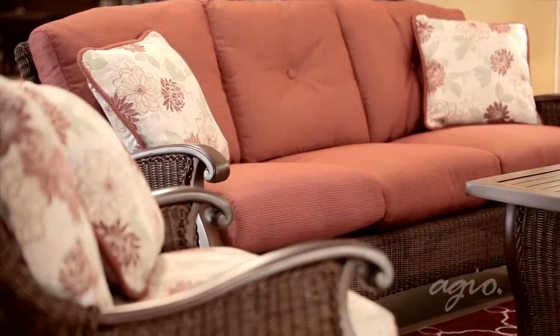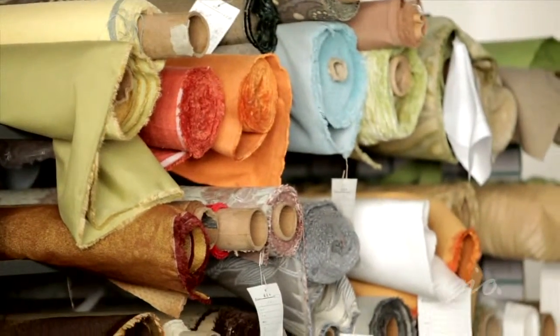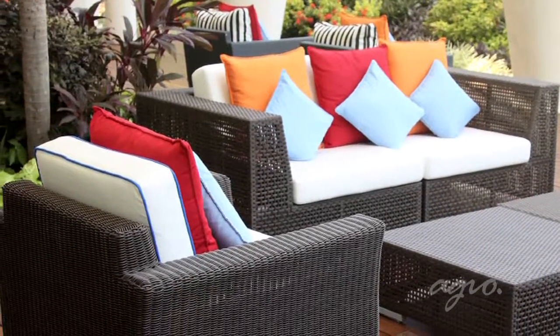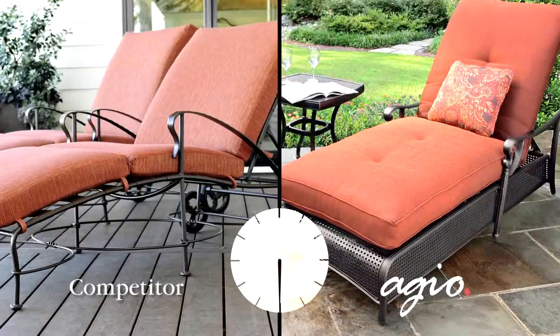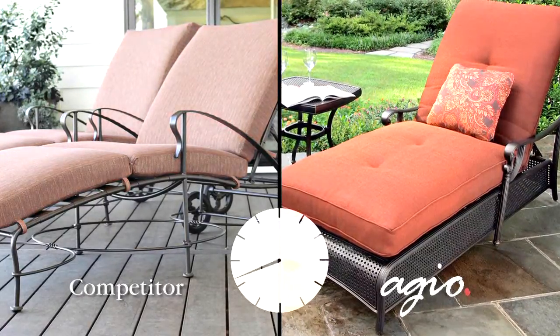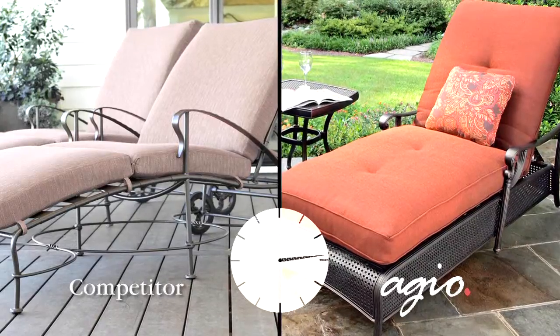A major difference between an Agio collection and many other manufacturers' sets is the grade of fabric used. A lesser quality grade of fabric might look good on initial appearance, but won't withstand a long shelf life needed for outdoor use. Many lower quality sets use a poorer grade of fabric to help lower the cost, knowing that the fabrics won't hold up over time.